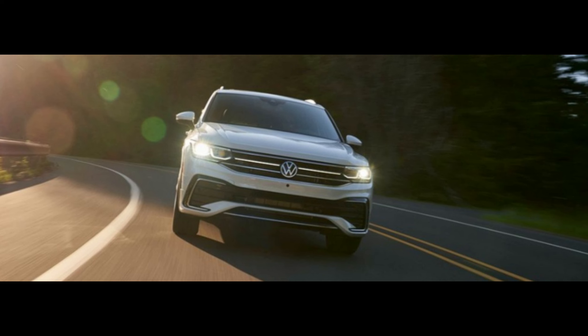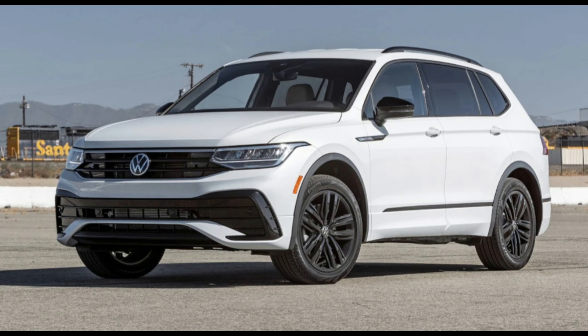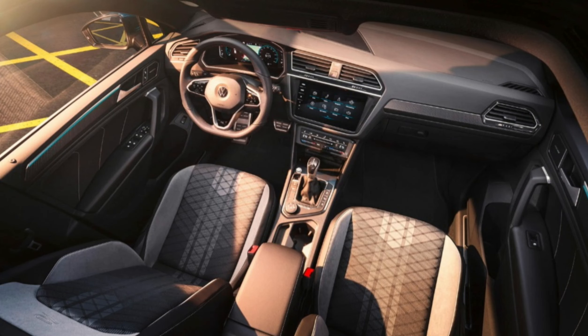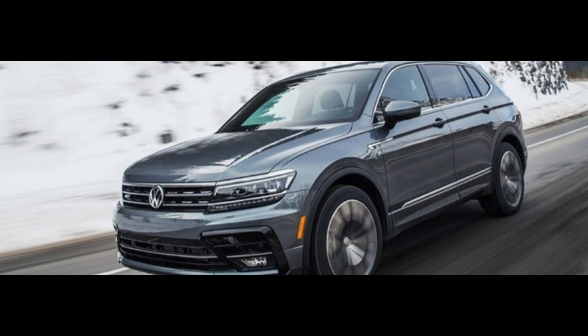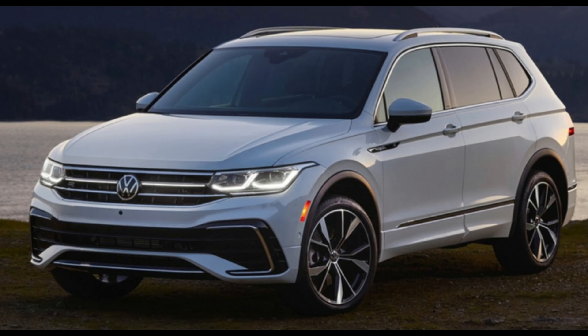Underpinning the latest Touareg will be the same MLB Evo platform as before, which is also found in other VW Group premium SUVs. The lineup of powertrains is unlikely to change, so expect a 3.0-liter V6 petrol with 335 bhp, another combined with a plug-in hybrid system producing a total of 456 bhp, and two 3.0-liter V6 diesels with 228 bhp and 282 bhp. Each powertrain will be mated to Volkswagen's 4Motion four-wheel drive system.